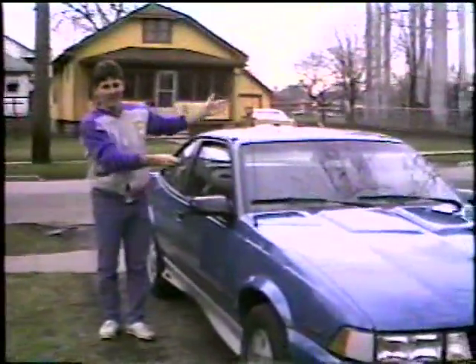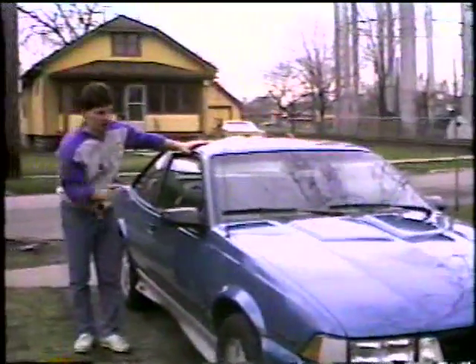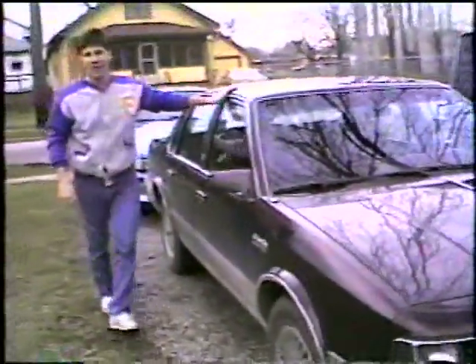From our new car department, we have a 1988 Chevy Cavalier, completely loaded — $1,695. Over here, we have a beautiful 1986 Oldsmobile Cutlass Sierra. It needs to be cleaned up just a bit, but it's going right now for $9,000 — straight cash, no trade.